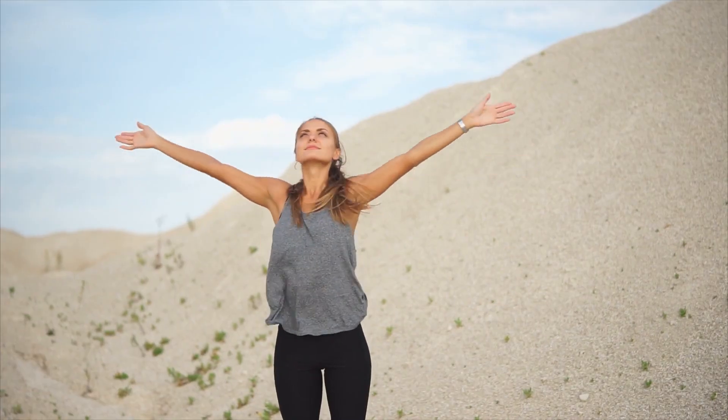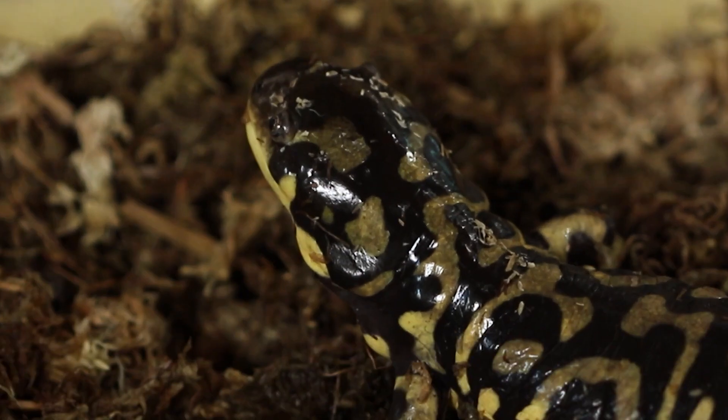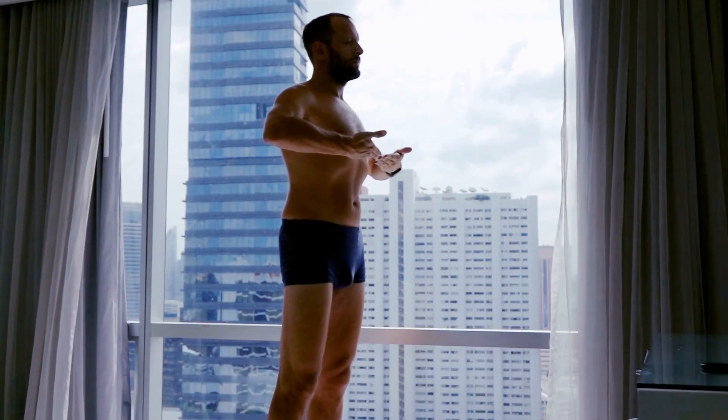Go ahead and take in a deep breath. Now let it out! That's how we breathe, and it's kind of boring, especially compared to the tiger salamander. Now they do breathe like us with their mouth and lungs, but they also breathe through their skin. Take in another deep breath. What you're breathing in is oxygen, and that's a gas.